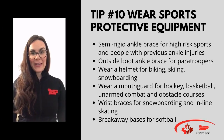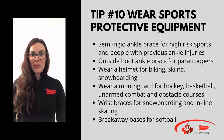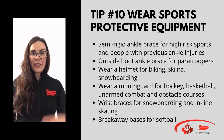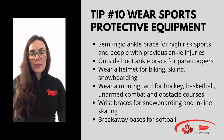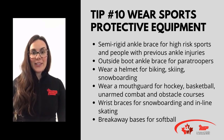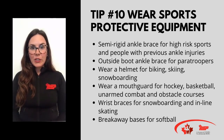Hi everyone, it's Anne from Health Promotion Gagetown. Welcome to our final tip of our injury reduction strategies for sports and PT series. This tip is on wearing sports protective equipment, and there's no dispute that wearing sports protective equipment works to reduce injuries — you just have to remember to actually wear it, so it doesn't work if it's in our gym bags. So what does the research tell us?